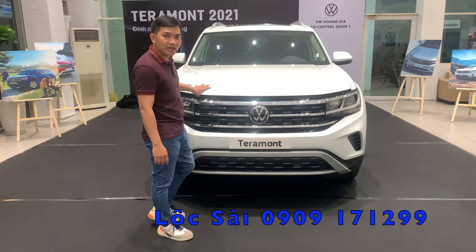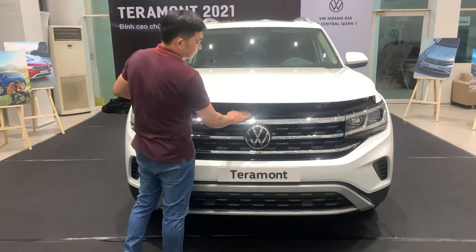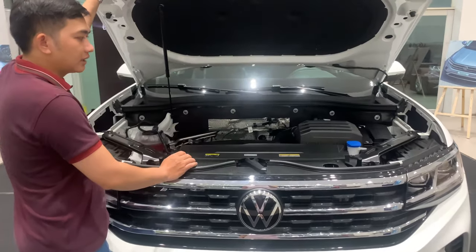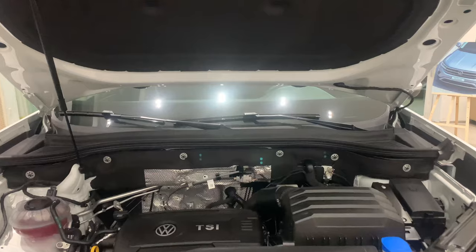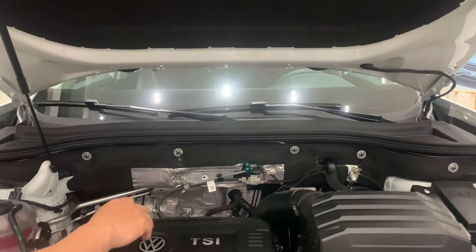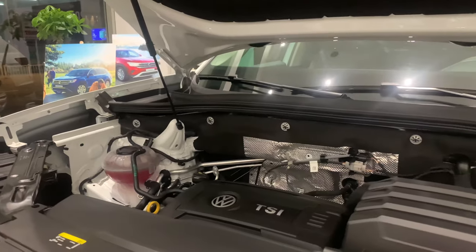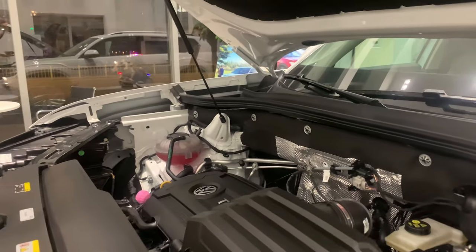Điểm số 7 chú ý trên chiếc Terramont là động cơ. Động cơ của Terramont là 2.0 Turbo TSI 220 mã lực, mô-men xoắn 350. Chúng ta cùng nhìn qua khoang động cơ.